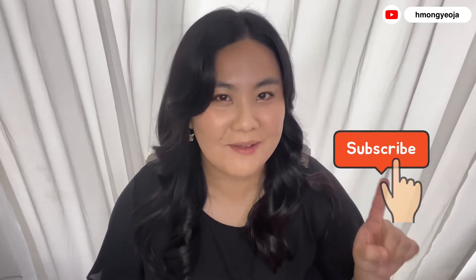Hello everybody! Welcome back to my channel. If you're new to my channel, please don't forget to hit the subscribe button.